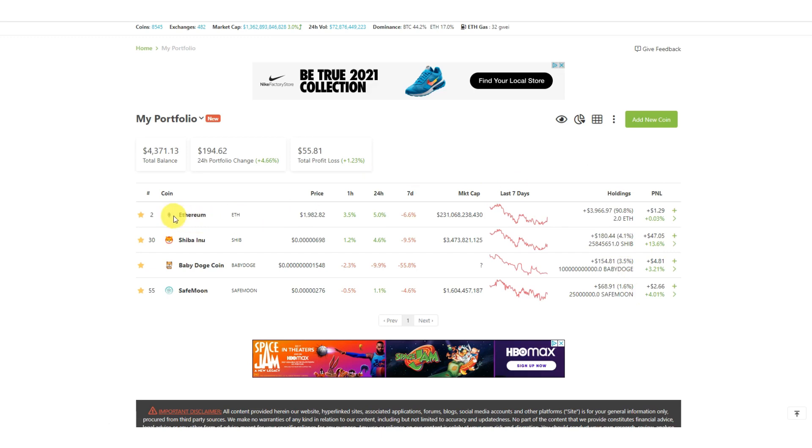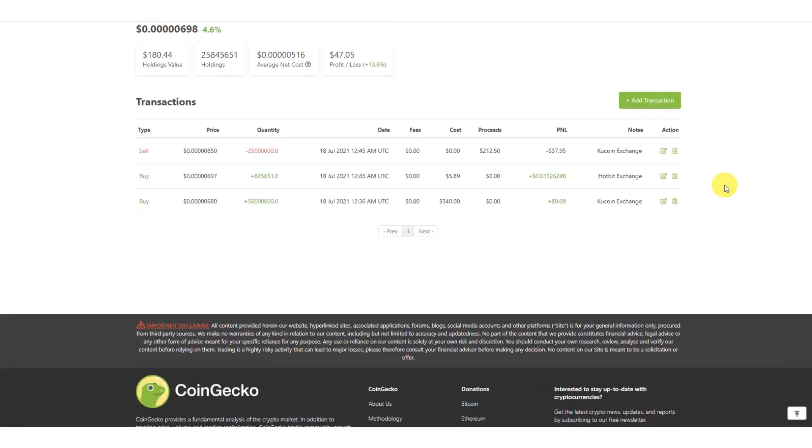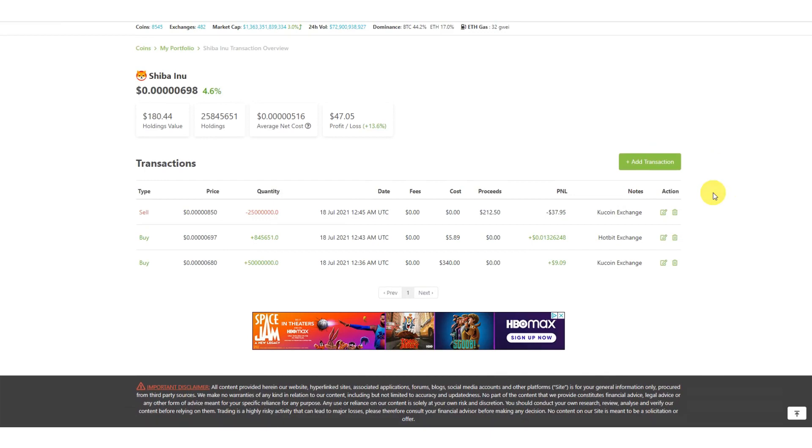To dig deeper and get more details, you can go into any particular coin. We added Ethereum, Baby Doge, Shiba Inu, and SafeMoon. If you click 'View Transactions' on any coin, it gives you the value you're holding, how many coins you're holding, the average cost you purchased at, and your profit and loss. You can find out more details on each individual coin.